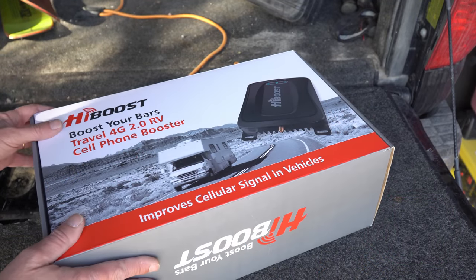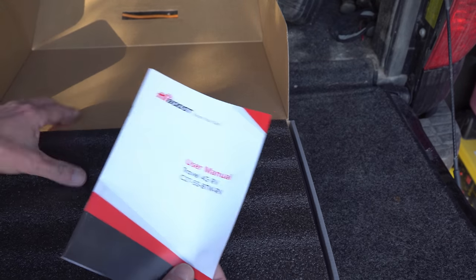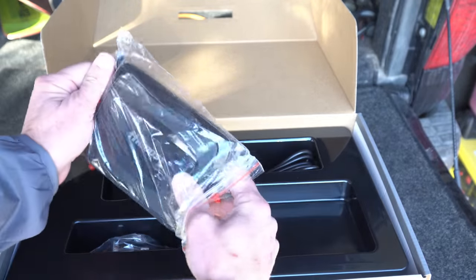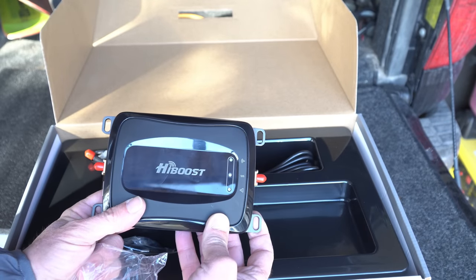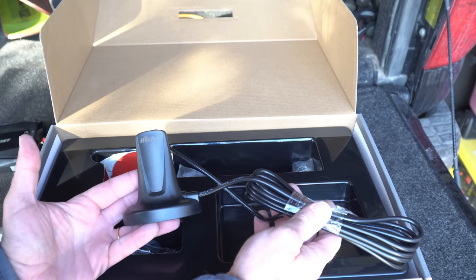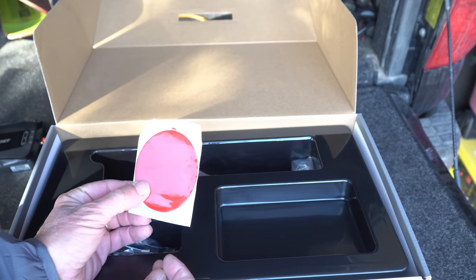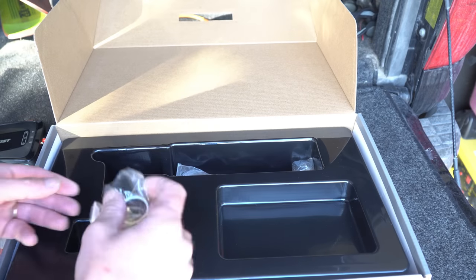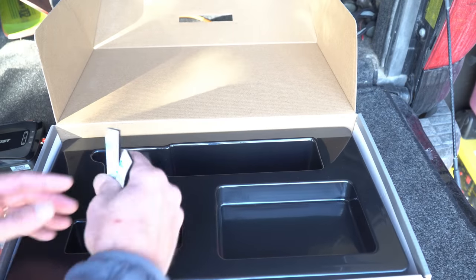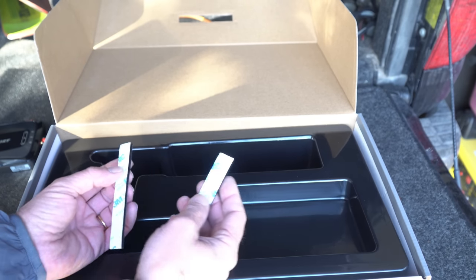Let's do a quick unboxing to show you what HiBoost supplies with this booster. There's the owner's and user manual. This is actually the booster itself — the amplifier that boosts the signal and mounts inside your RV. This is the internal interior antenna used to communicate between the booster and your mobile devices. They also include some double-back sticky to be able to semi-permanently mount that in your RV.